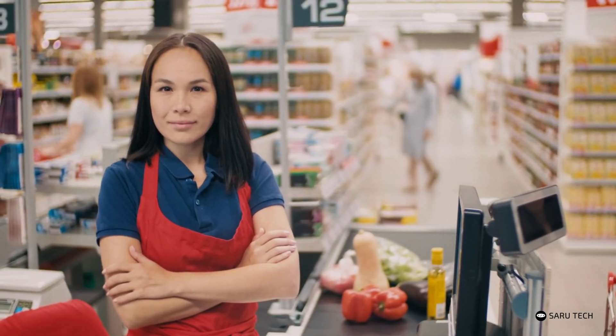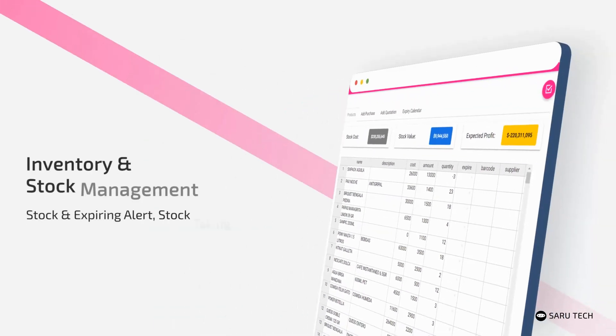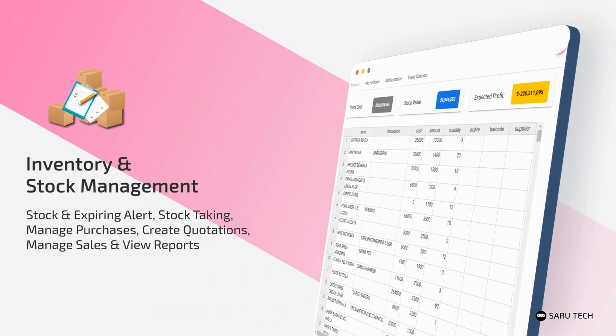The Perfect Inventory Manager is a complete solution for running your shop or warehouse. With this software you can easily add and manage your products using a powerful spreadsheet.